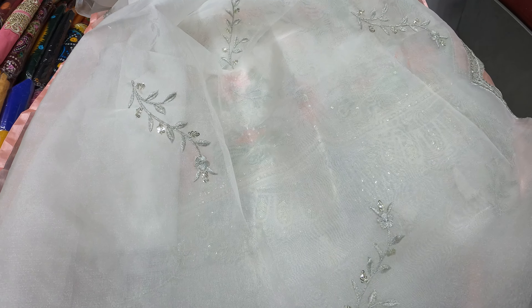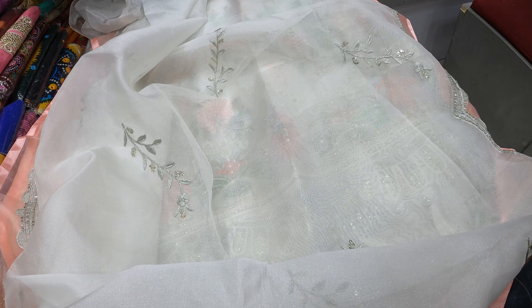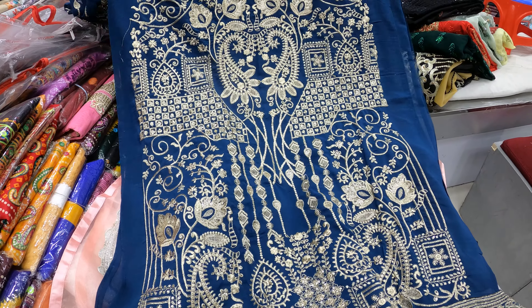The price is reasonable. I am going to buy a market challenge. I am going to buy at a wholesale price.